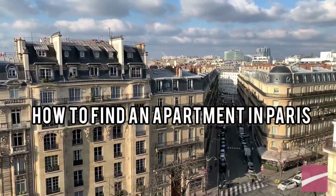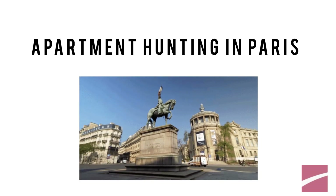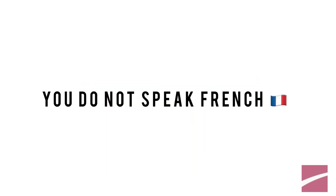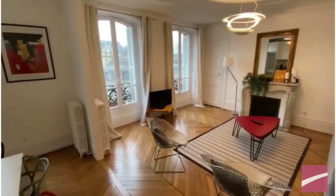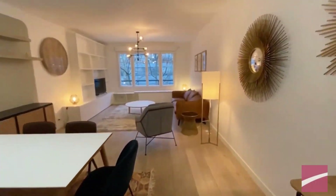Are you looking for an apartment in Paris? Apartment hunting in Paris is one of the most challenging steps for foreigners coming to live in Paris, especially for those who do not speak French yet. But don't worry, we have your back. We will give you some tips about an apartment search in Paris, comparing each method available in today's video.